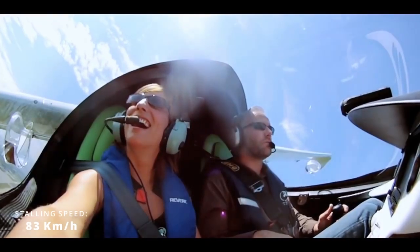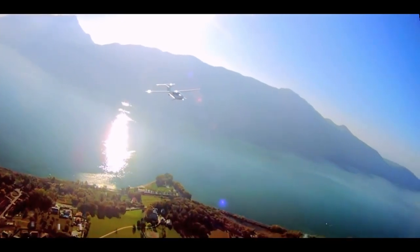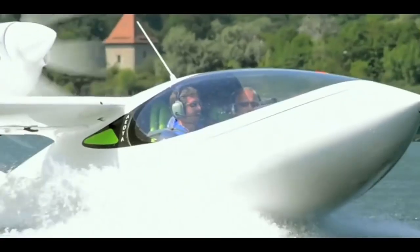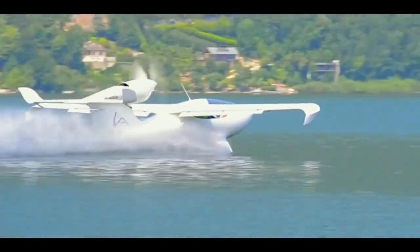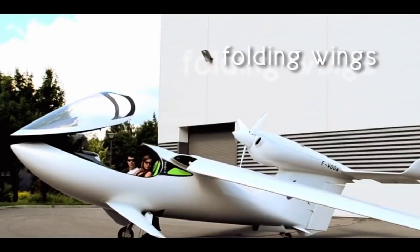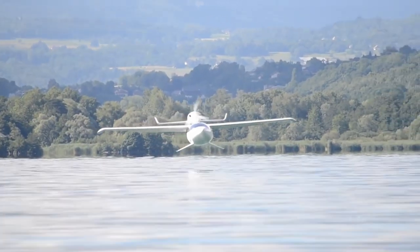The aircraft has a stalling speed of 83 km/h and can reach a maximum speed of 250 km/h. It has a flying range of around 670 nautical miles, supports a 12-volt power supply for charging electronic devices, and features folding wings that allow it to park in a smaller space and be transported by a trailer.